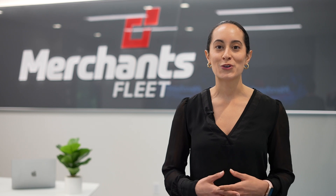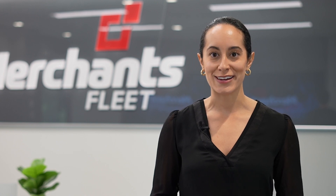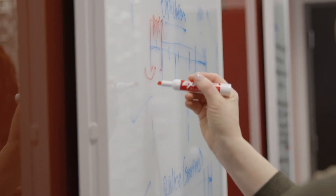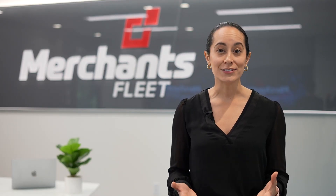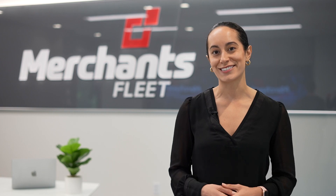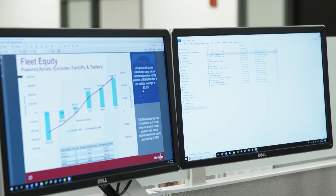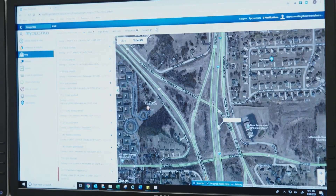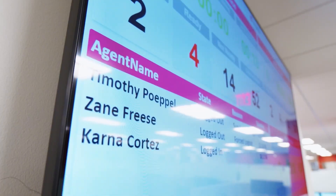Hello everyone and welcome to our new fleet education series. Today we're diving deep into the power of people and meaningful data in fleet management. Nobody knows the ins and outs of your fleet quite like a fleet manager. So when you want to make the most of your data, the consultants you work with make all the difference. You'll want a team that can tap on industry experience, analytical skills, big data, and the latest fleet technologies to provide solutions across the entire lifecycle of your fleet.